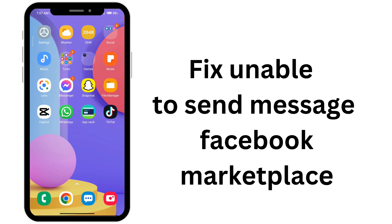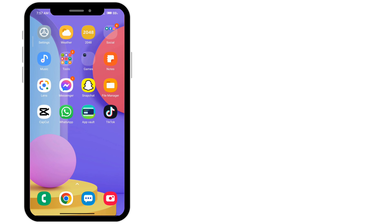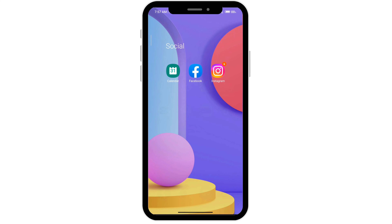How to fix unable to send a message on Facebook Marketplace. The first thing you want to do is long press on your Facebook app and go to app info.